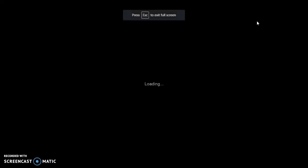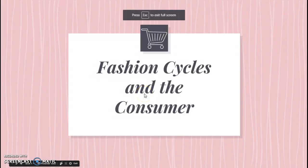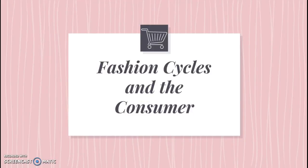All right, Unit 2, Activity 2. The majority of this unit is going to be about the fashion cycle. So a little bit of theory here, but it's important for us to know as we move on to the other activities.